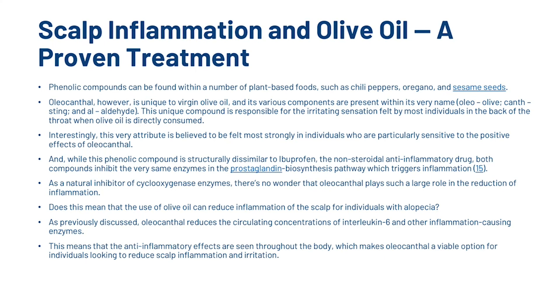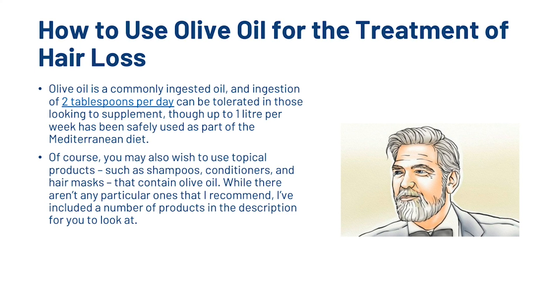Does this mean that olive oil can reduce scalp inflammation for individuals with alopecia? Oleocanthal reduces circulating concentrations of interleukin-6 and other inflammation-causing enzymes, meaning its anti-inflammatory effects are seen throughout the body, making it a viable option for reducing scalp inflammation. Olive oil is commonly ingested, and 2 tablespoons per day can be tolerated, though up to 1 litre per week has been safely used as part of a Mediterranean diet. You may also wish to use topical products such as shampoos, conditioners and hair masks that contain olive oil.